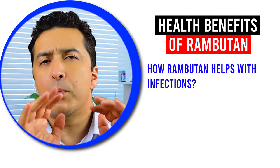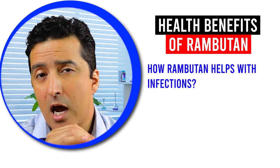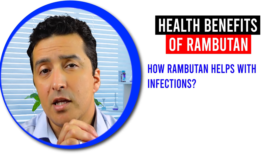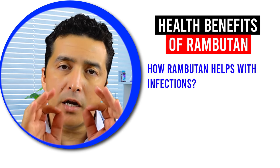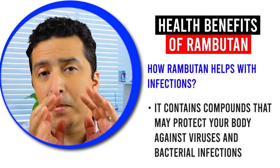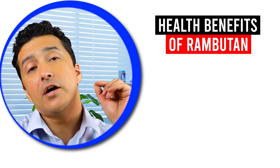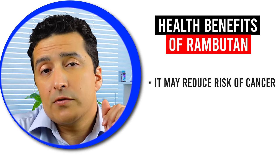How does rambutan help with infections? In addition to the abundance of vitamin C you get from rambutan, which helps reduce the risk of infections, a lot of studies also show that rambutan contains compounds that may protect your body against viruses and bacterial infections.